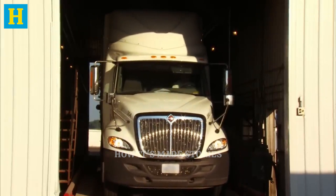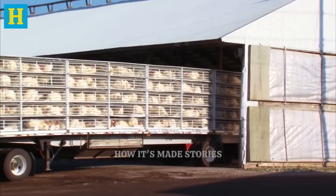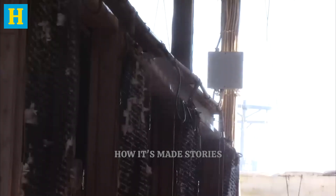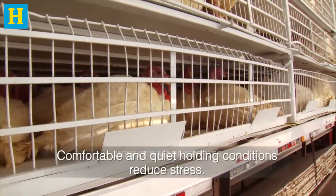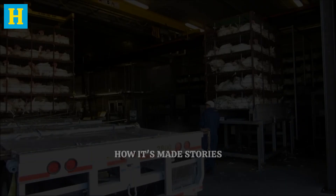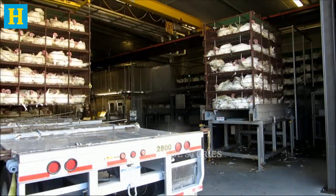This minimizes travel time and ensures the turkeys arrive in excellent condition. Upon arrival at the processing plant, the turkeys are given a rest period in a holding area. This allows them to calm down and recover from the stress of transportation, which is crucial for maintaining the quality of the meat. By ensuring humane handling and optimal transport conditions, producers safeguard the welfare of the turkeys and the quality of the final product.